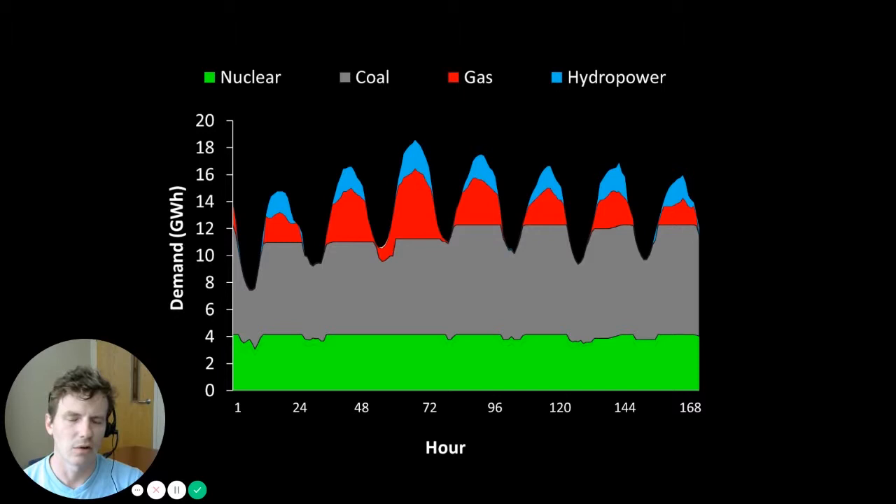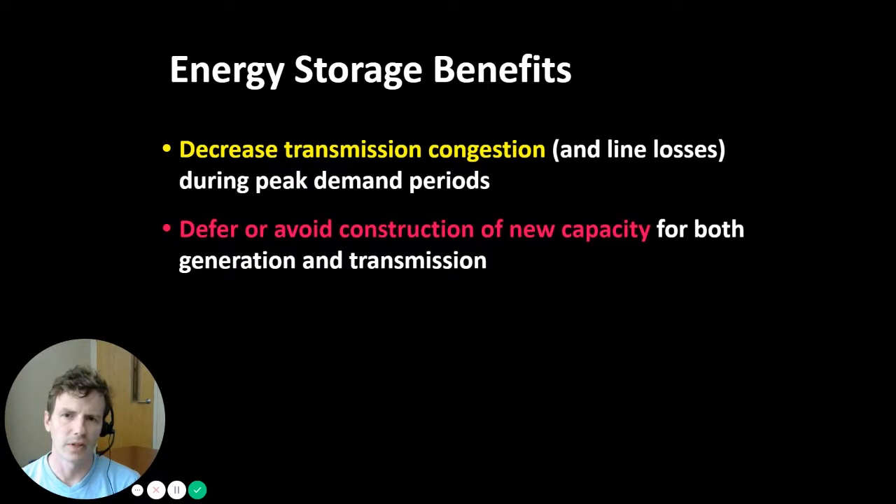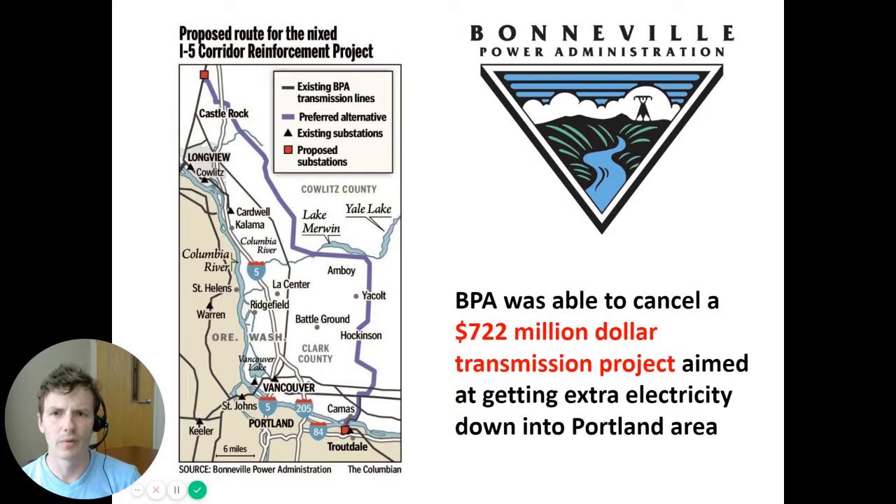Other energy storage benefits include decreasing transmission congestion and line losses during peak demand periods, and in some cases deferring or avoiding construction of new capacity for both generation and transmission. For example, consider the Bonneville Power Administration footprint — a federally owned utility that operates in the Pacific Northwest, owning a lot of transmission infrastructure as well as hydroelectric dams.